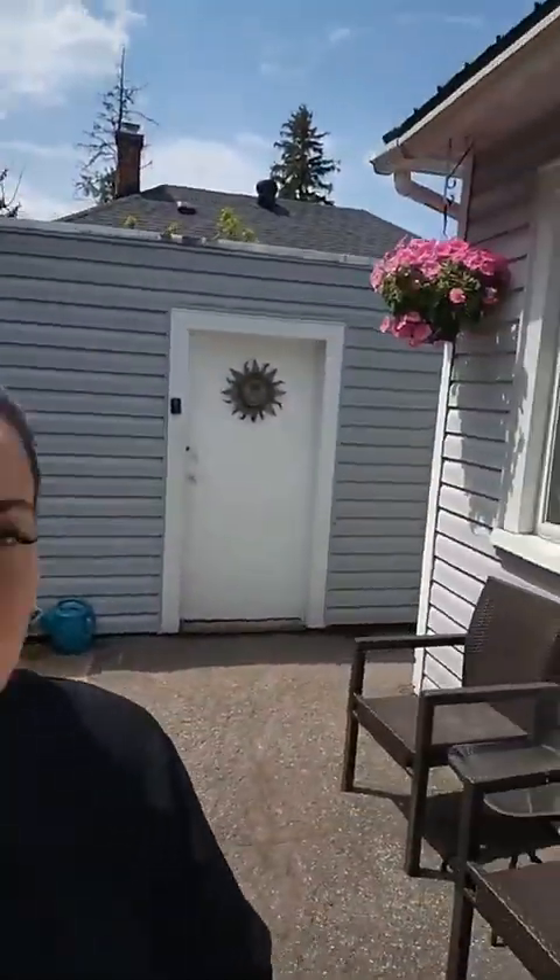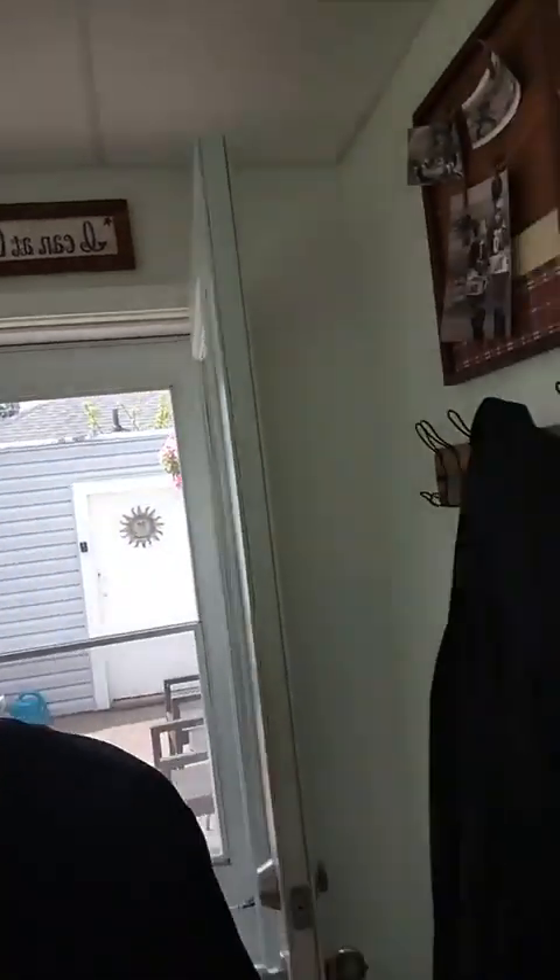I'll take you guys inside to show you the upstairs bedrooms, and again there's a detached garage and a nice long driveway. Let's head upstairs. It's a nice hangout spot for the kiddos up here.